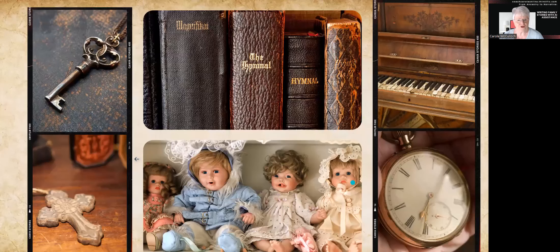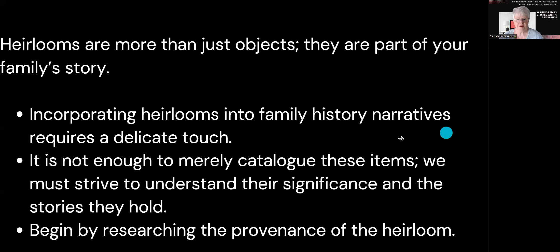Your family history is often about those artefacts that you have been handed down by ancestors. It could be in the form of Bibles or hymnals as you see here in this slide, or maybe it's a key to a special locked box. Often there is jewellery handed down from one generation to the next, possibly furniture, even musical instruments like a piano, an old watch, or perhaps some old toys. There are myriads of things handed down to us as heirlooms, but they're more than just objects — they are part of your family story.